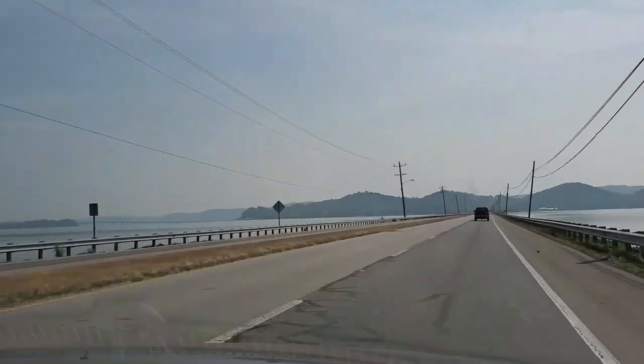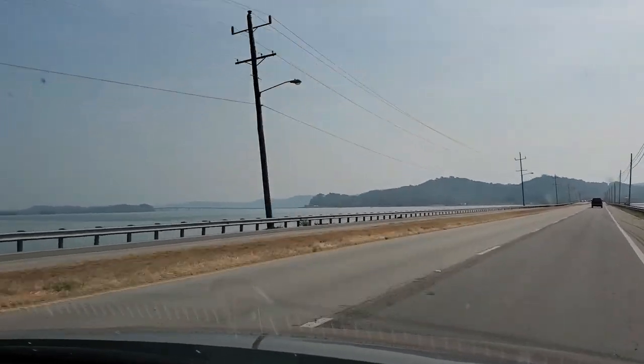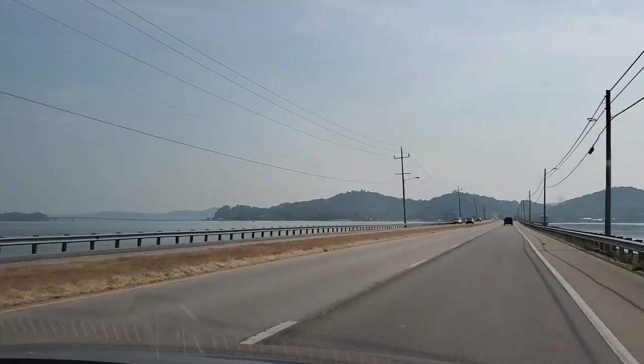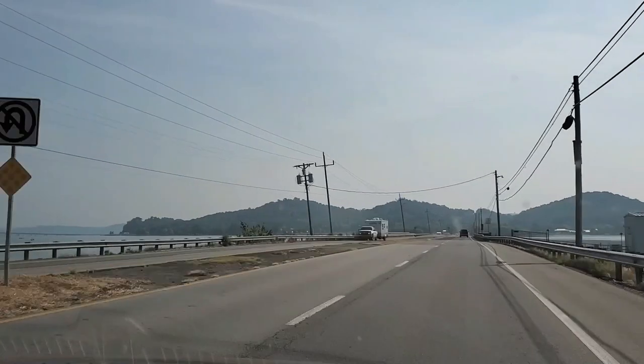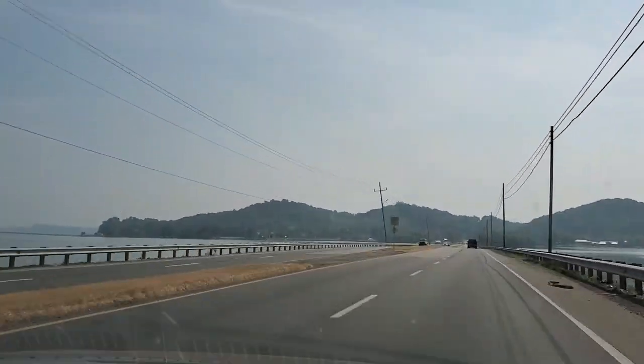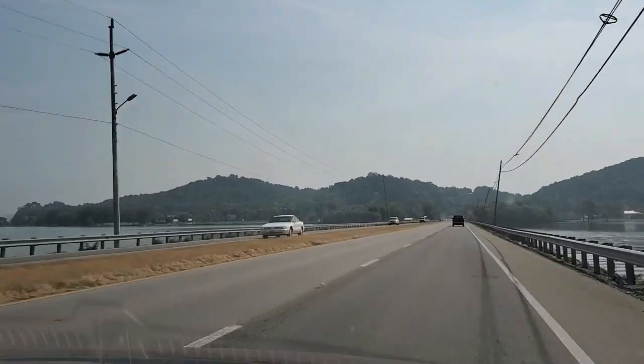We're heading into the lake area now. This is a beautiful lake. There are lots of boats out today — skiers, tubers, just people relaxing on the lake. There are usually a lot of sailboats out and about. They have a yacht club down here.